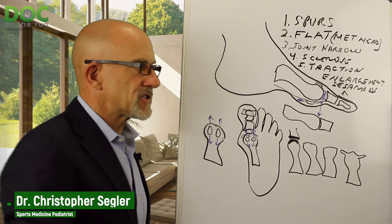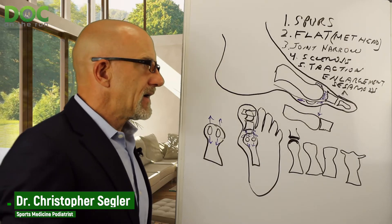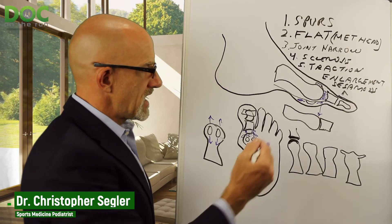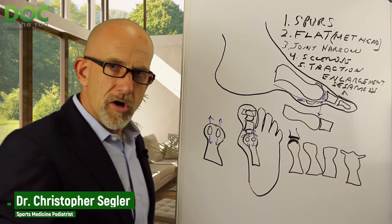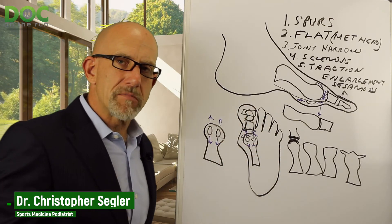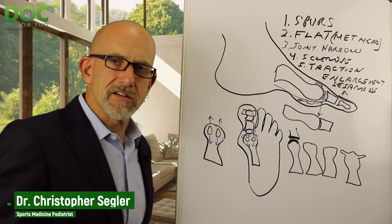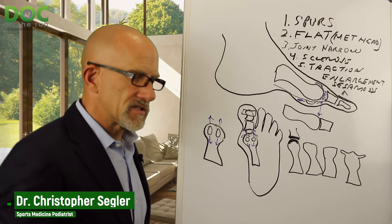So if your doctor tells you you have hallux rigidus or hallux limitus, it's probably one of these things: spurring, flattening, joint space narrowing, sclerosis, or eburnation where you get thickness in the bone, or traction enlargement of the sesamoids. Those are all the things commonly seen on x-rays that are suggestive of hallux limitus or hallux rigidus.